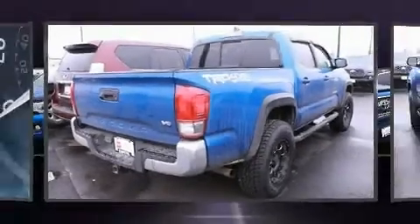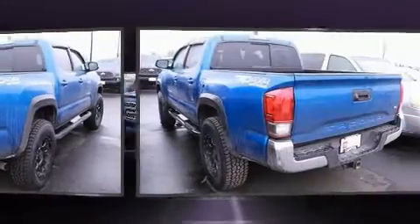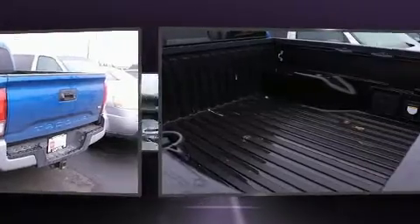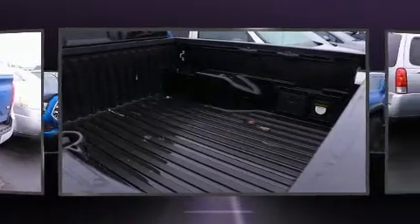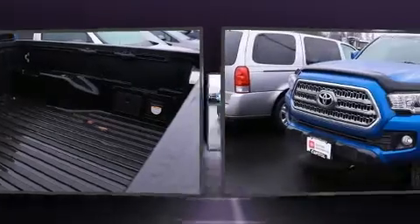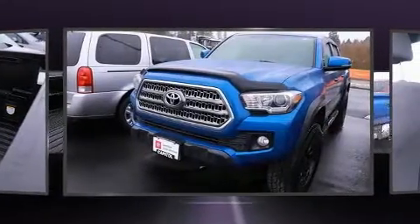Discerning drivers will appreciate the 2016 Toyota Tacoma. This four-door, five-passenger truck just recently passed the 60,000 mile mark. Smooth gear shifts are achieved thanks to the 3.5-liter six-cylinder engine, providing a spirited yet composed ride and drive.